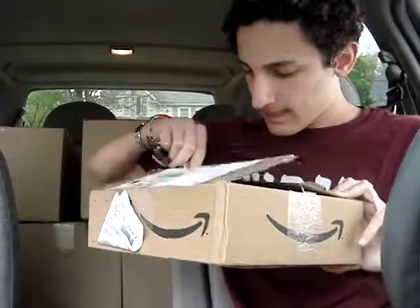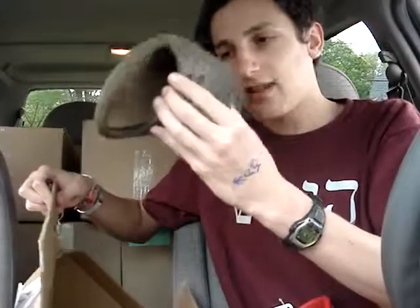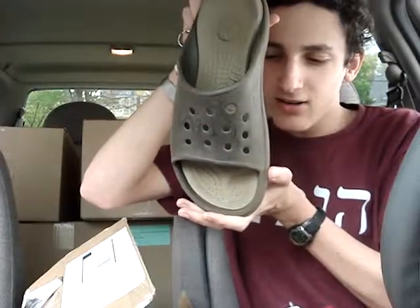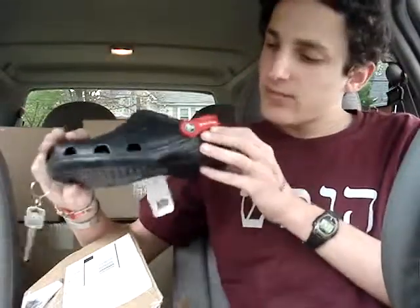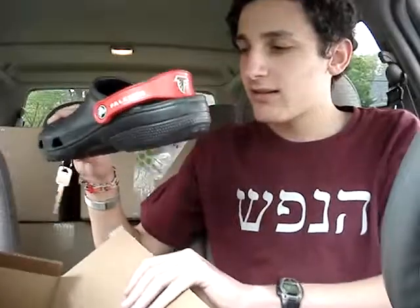These are my original Crocs — the brown flip-flop ones. As you can see, I had my name written all over them, but they're pretty much worn through the bottom. And these are some nice black ones. They happen to be Atlanta Falcons Crocs, because that's just what they had at the store.